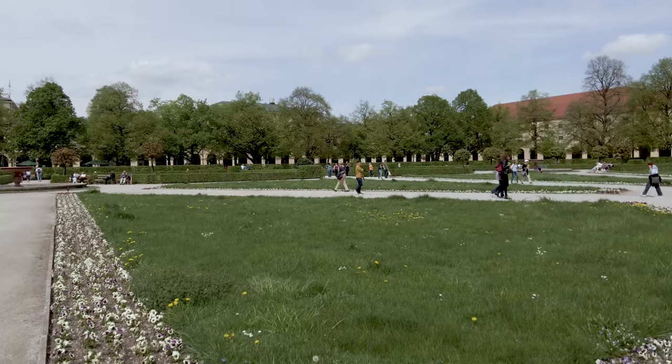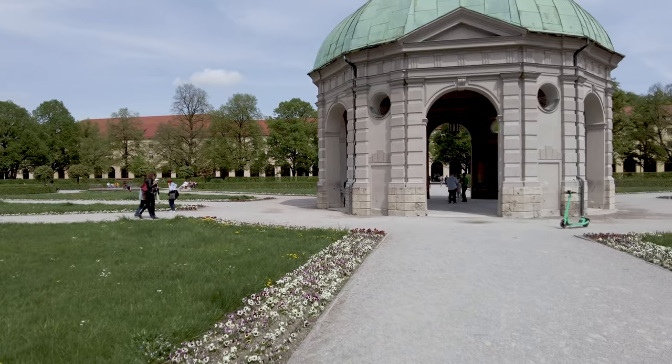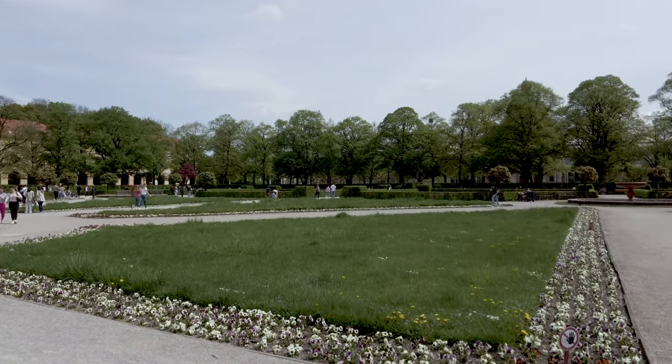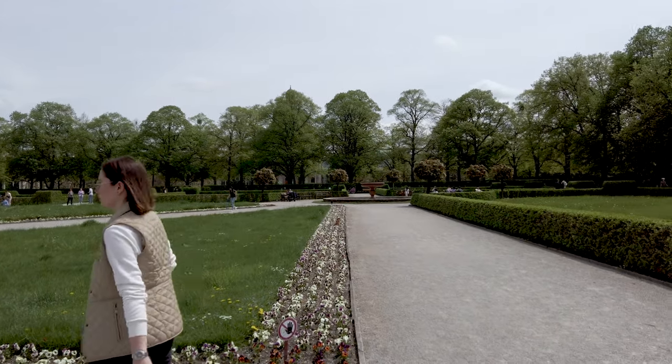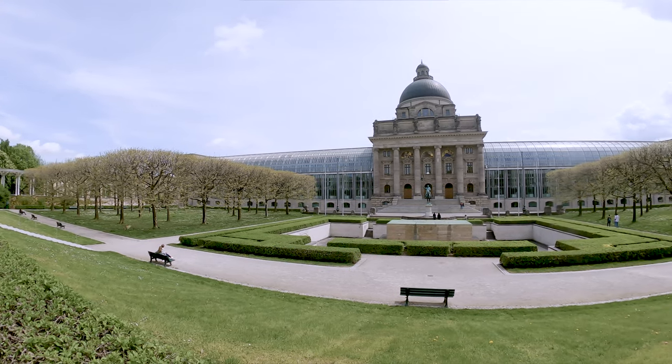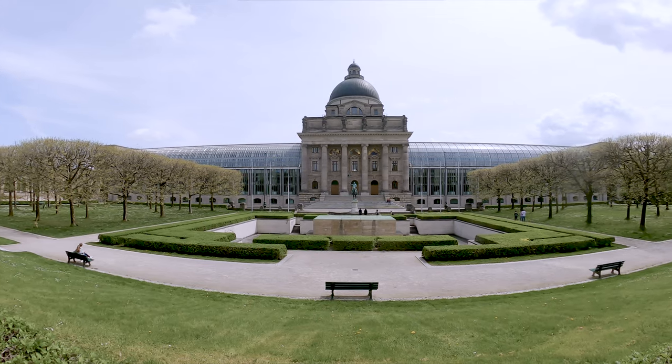You can always escape the crowds in a city — this is not a bad place to be. Standing in front of the Bavarian State Chancellery, the home of the Bavarian government: Munich is the capital of Bavaria and the third largest city in Germany behind Berlin and Hamburg. It's home to BMW, Siemens, and MAN Trucks. In the last few years it's been voted one of the top 10 cities to live in for standard of living.